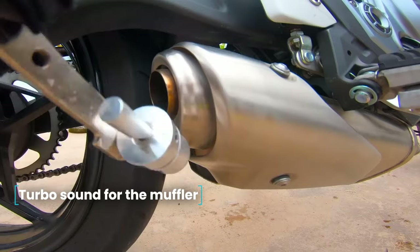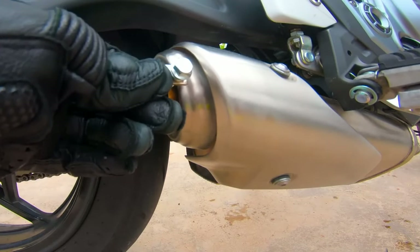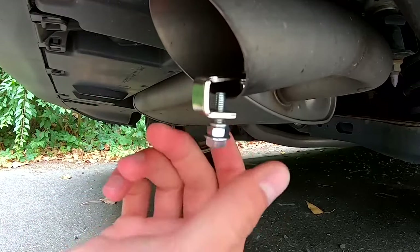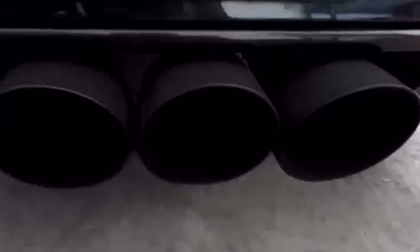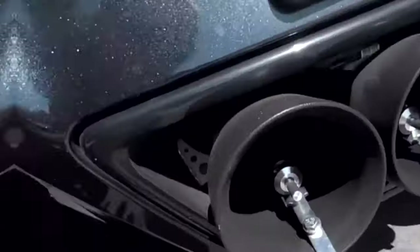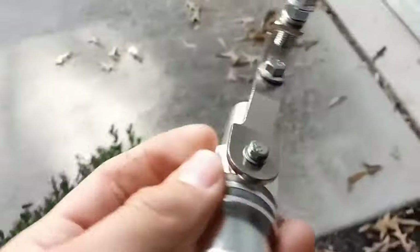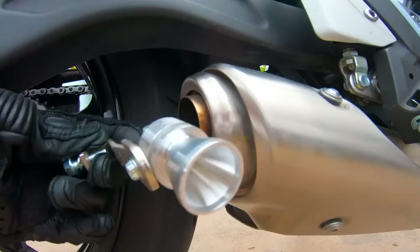Turbo sound for the muffler. Many motorists try to add something new to the factory design to make the car look cooler and stand out from the crowd. This nozzle is a modified version of the usual whistle — you can also find it called a turbo whistle or resonator. At higher engine speeds, it begins to imitate the whistle of a turbine. To maximize the effect, you need to correctly select the whistle itself, as there are several types and sizes depending on the engine volume and diameter of the exhaust pipe.